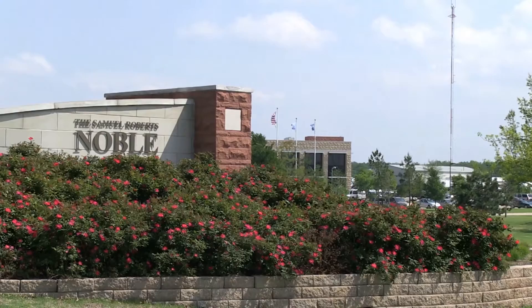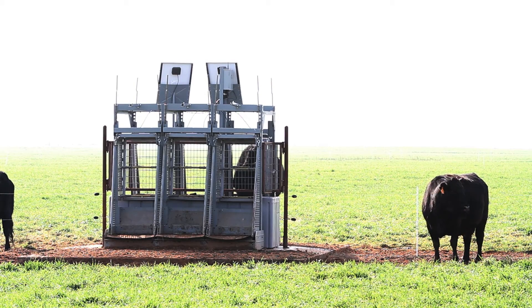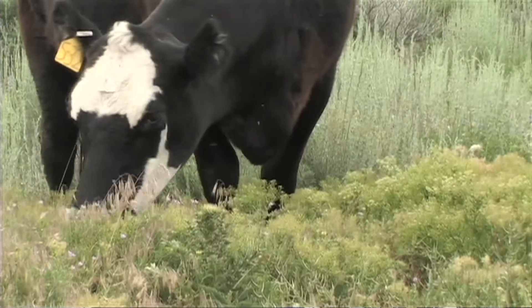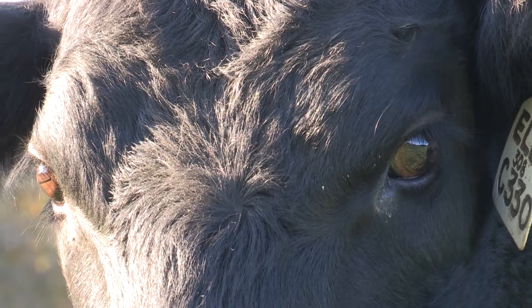At the Noble Foundation, we have Grow Safe Feed Intake equipment at our Oswalt Ranch, and we also have Grow Safe Beef Water Intake and Body Weight Collection equipment, and you can see some of that equipment behind us. In the past, we've essentially been restricted to monitoring at a pen-based level or a herd level. With Grow Safe equipment, we're able to monitor individual animals, measure their behavior and feed intake and water intake, and that makes for a really powerful research tool.